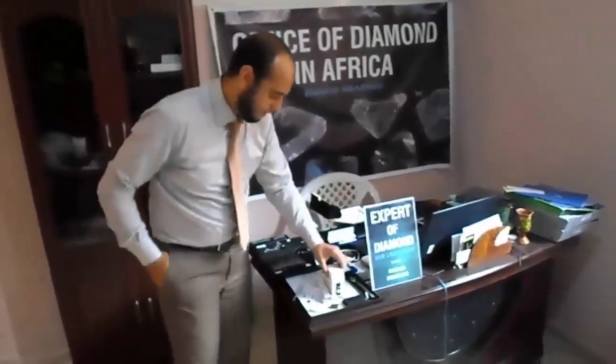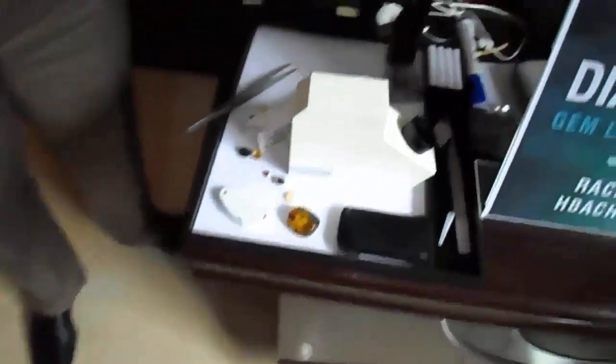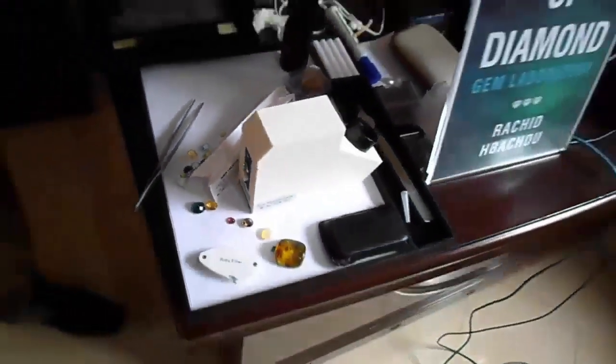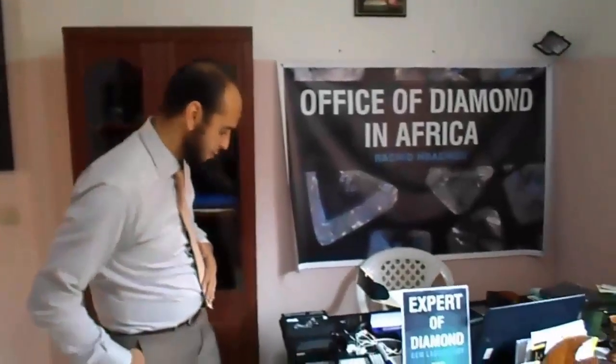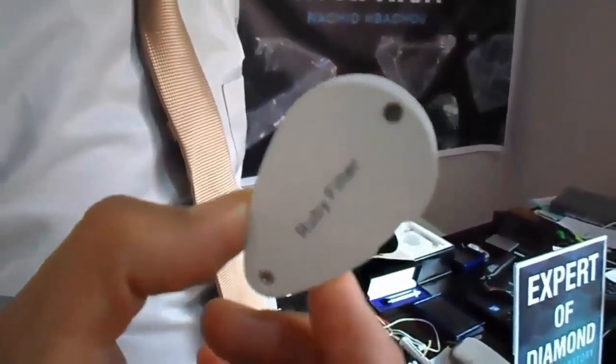To identify gemstones we need an instrument called a refractometer. We use it to measure the refractive index. Maybe you don't know the meaning of these terms — I'll give you an idea now and by the time I will explain what each instrument is used for and what characteristics of the stone we can measure with it. With this instrument we can determine if the stone is changing color by the angle we view it. This is a color filter — we can use this filter to check the color filter of a gemstone.